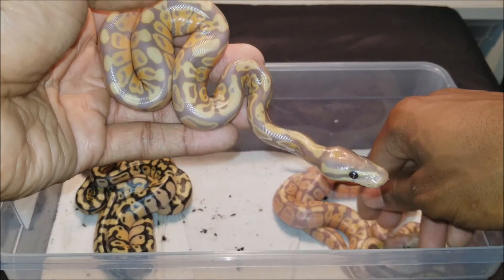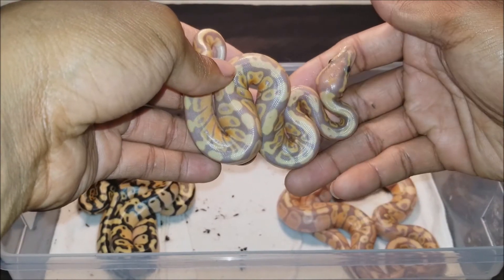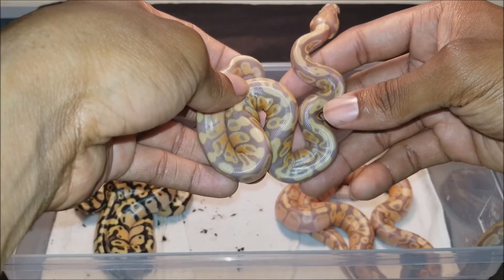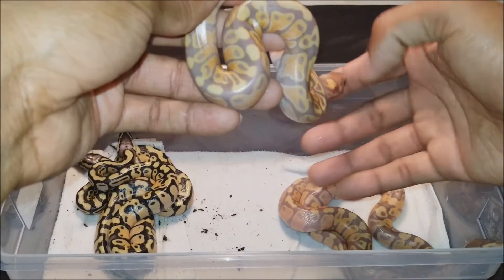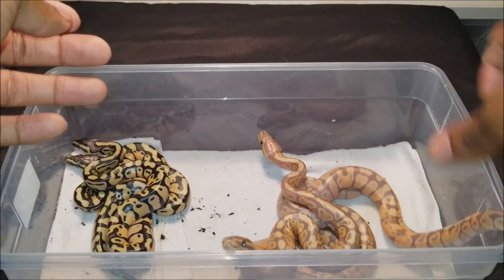One of those will be a holdback. This is the update on clutch number three. I'll probably do a post-shed video after everybody has their first shed. Thank you for watching — please comment, share, like, and subscribe. Thank you.